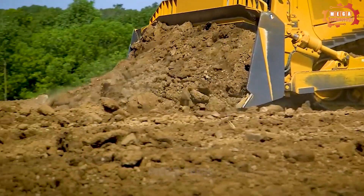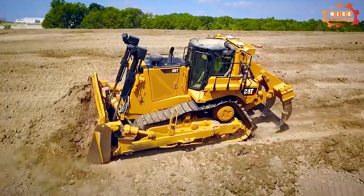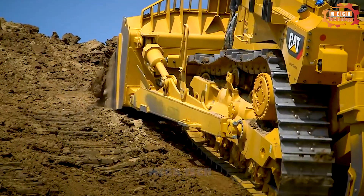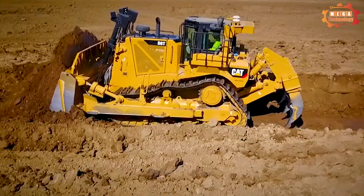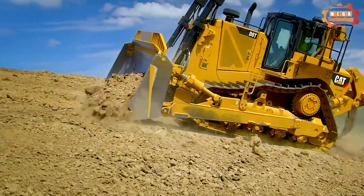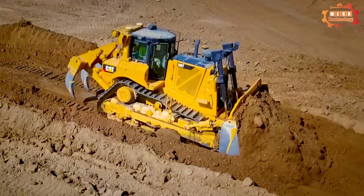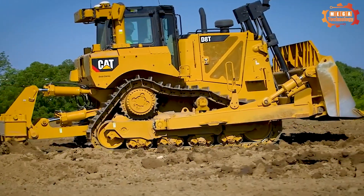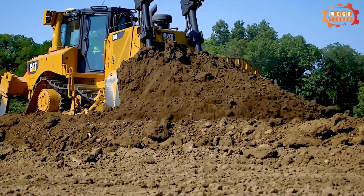This is the Caterpillar D8T, with an equivalent power reaching 354 horsepower. The engine is designed with a cylinder bore of 5.4 inches and a piston stroke of 6.75 inches, creating incredible performance. The large cylinder capacity of 928 cubic inches proves the strong working ability of this engine.